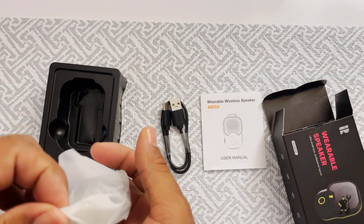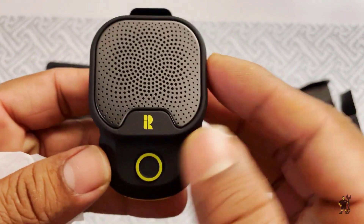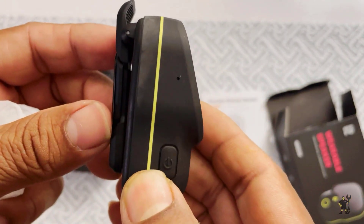As you can see, we have the Rithflow speaker itself, a spring clamp, a magnetic clip attachment, and a charging cable.